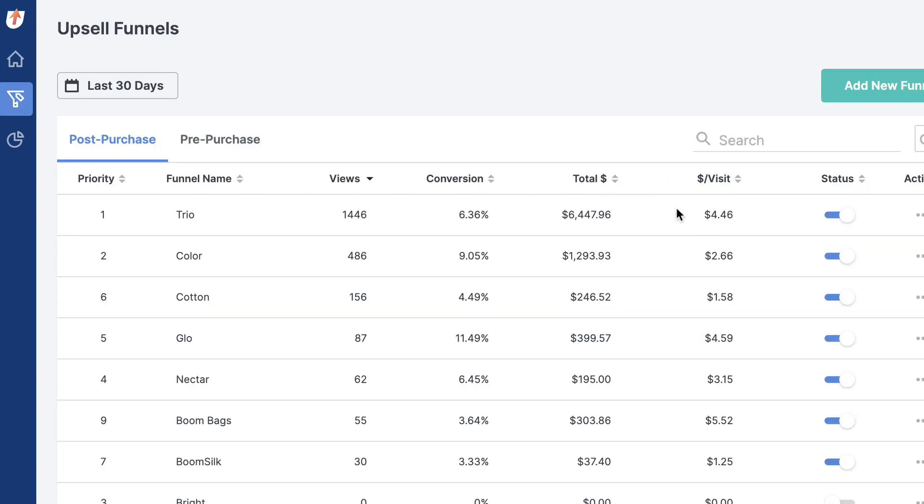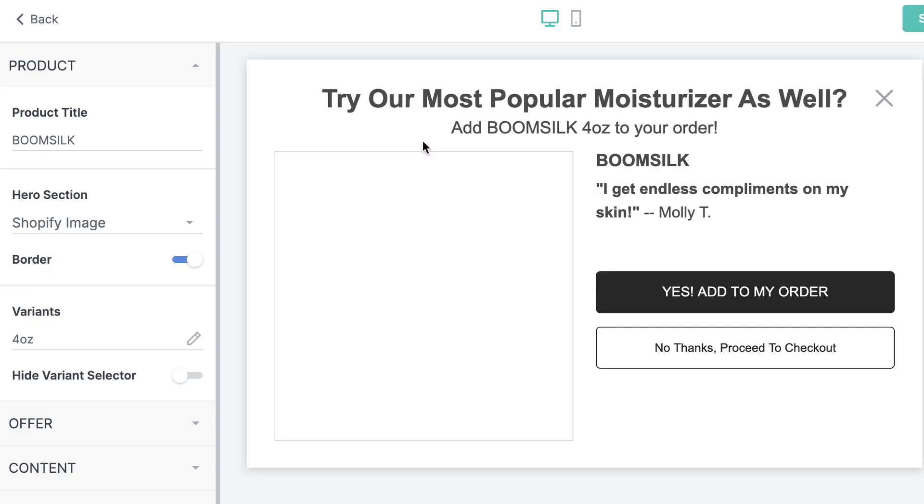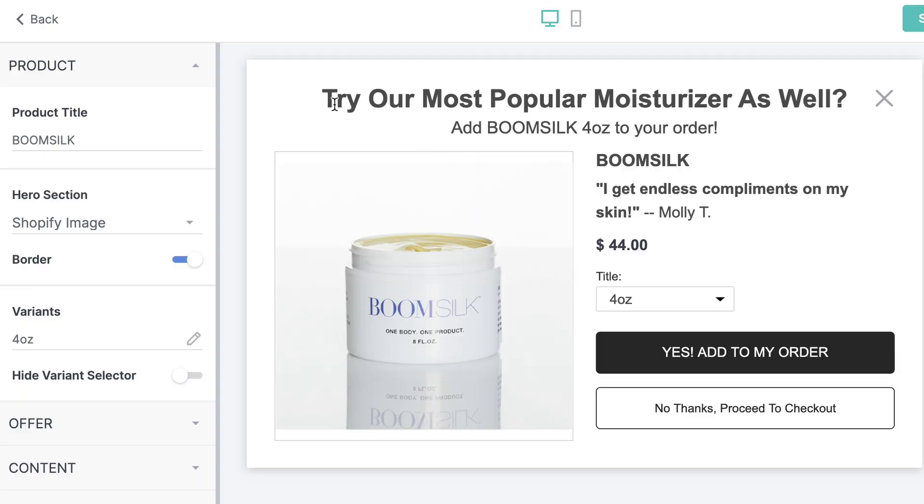That's a solid $7 or $8 higher than when I don't have this app enabled. In the funnel section, you can see how well this is converting. This funnel for my hero product is making an extra $4.46 per visitor. It's a very simple funnel. I've got a pre-purchase upsell in the shopping cart — it triggers off the shopping cart and asks if you'd like to add a product to the order.